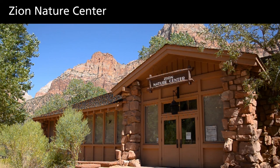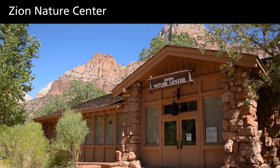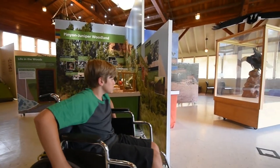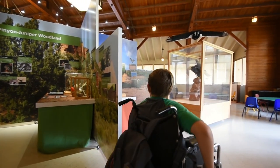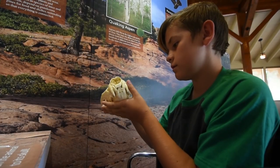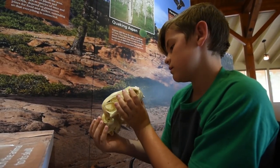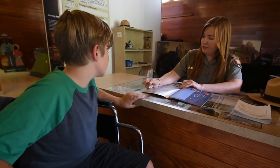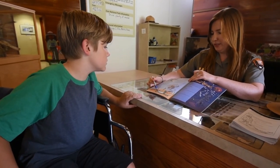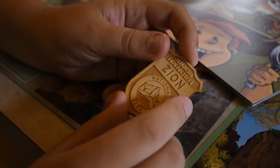The Zion Nature Center is open during the summer season and has a variety of exhibits, books, and games for children to explore. A child in a wheelchair moves through exhibits. Summer youth programs designed for families and children are also available. Ask a ranger for a self-guided Junior Ranger activity booklet — completion will earn you a Zion Junior Ranger badge.